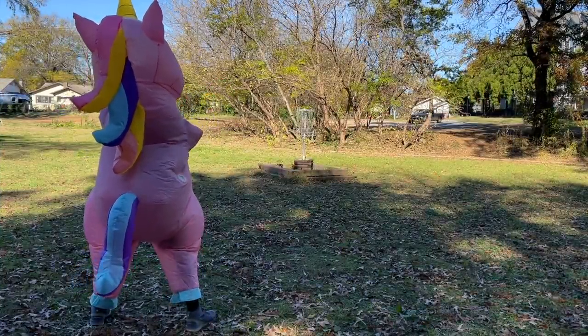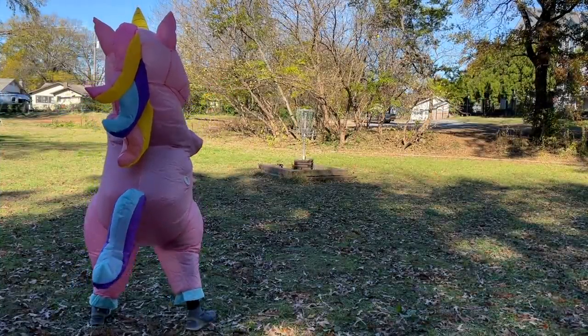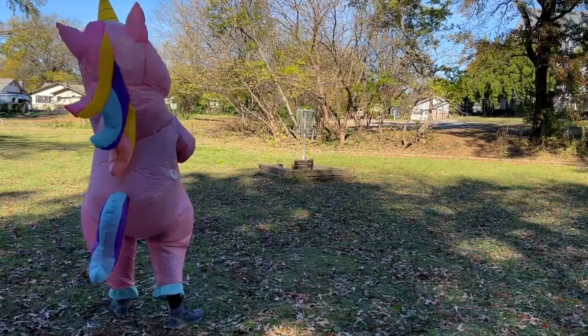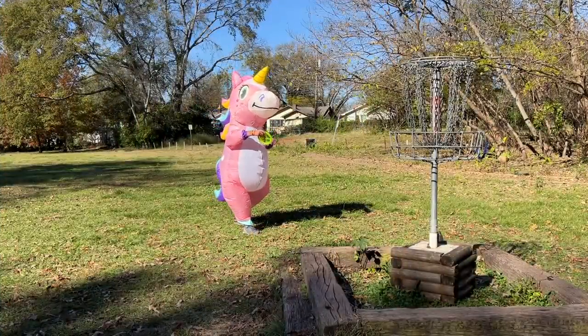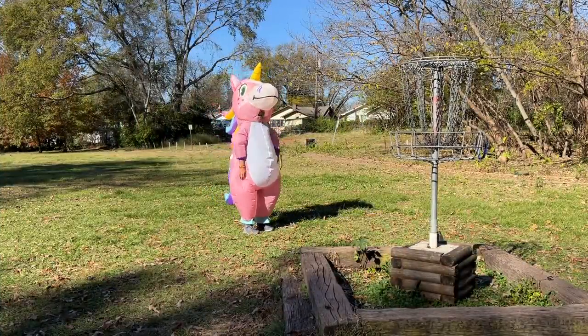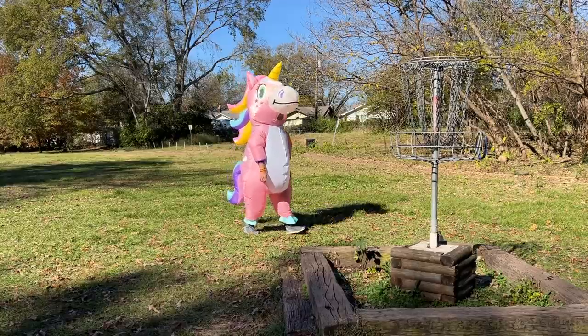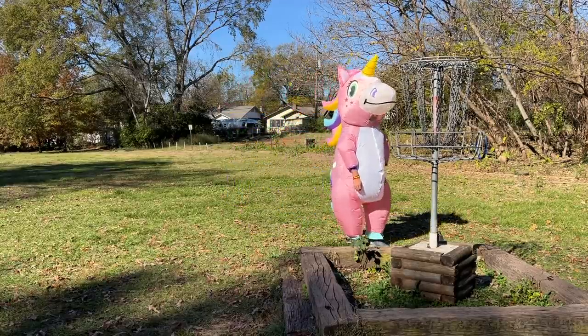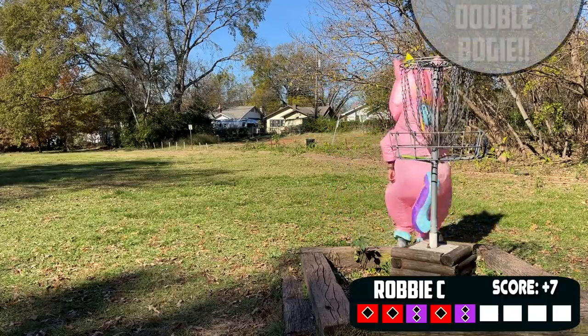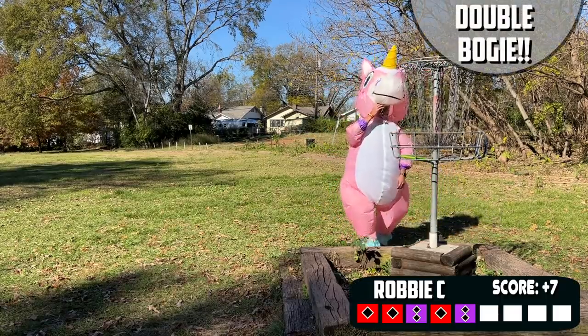Now here you have to ask yourself, what's the wise thing to do, Robbie? Lay it up? No, we're running it — running it right over the basket. If I had to say how far this putt was, I'd say 12 feet maybe, looking through the window. And disappointment is the only thing we see through it. Have I mentioned that putting is super important? We had our best drives on holes 3 and 5 so far, and they've both resulted in double bogeys.